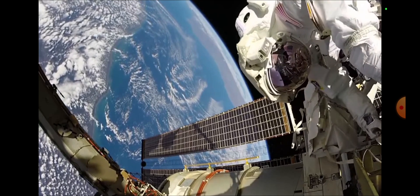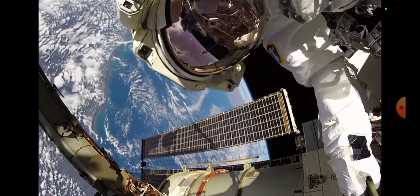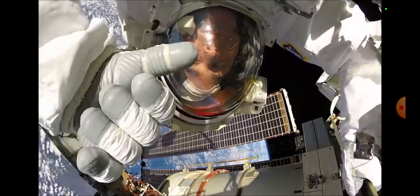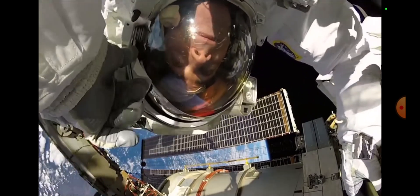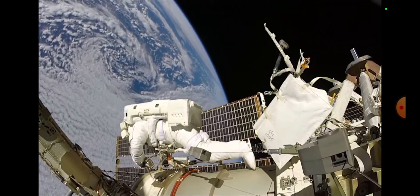We can see the sun in his visor. And as he gets closer, we get to see not one, not two, but three suns reflecting in the NASA astronaut's visor. How is that possible?